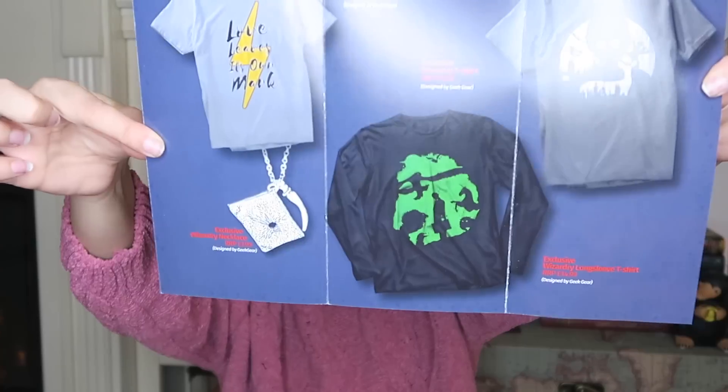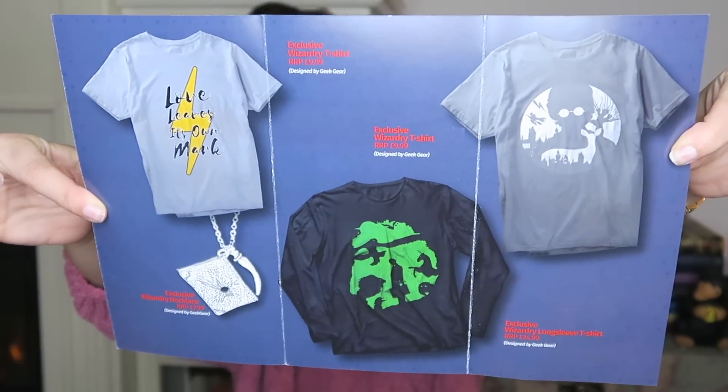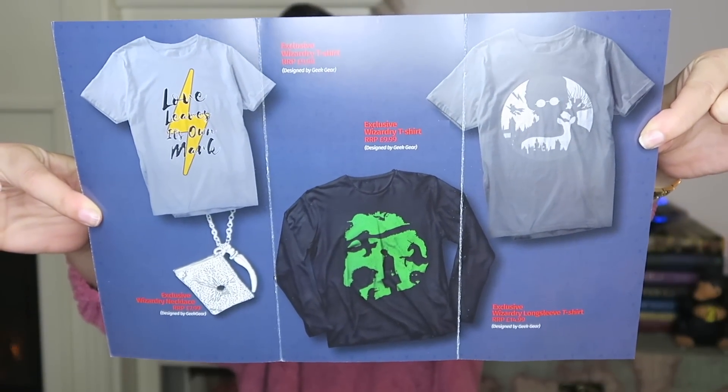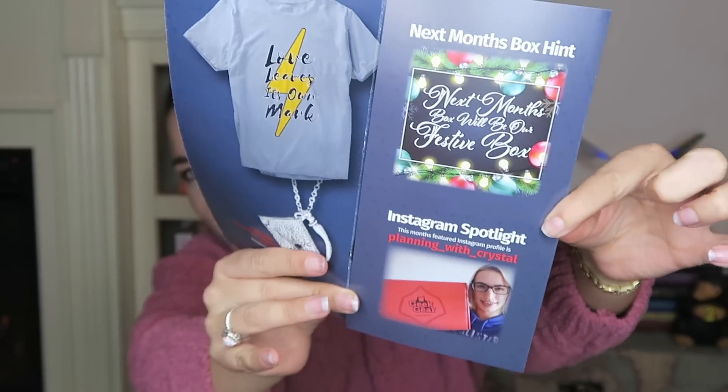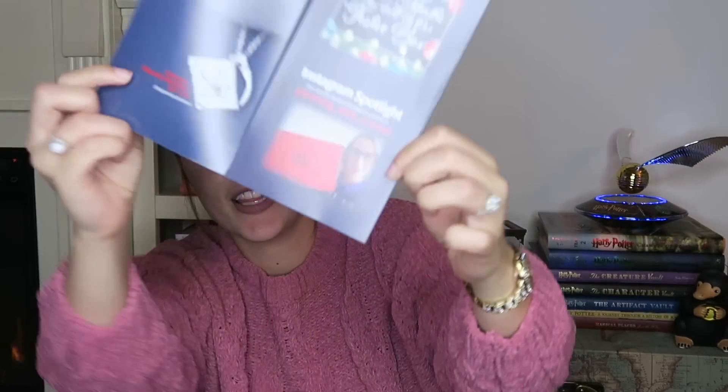This is the October Wearable Wizardry Box. So here are the shirts and the necklace that we got in the box — very nice. Next month's box hint: next month's box will be our festive box, and I'm so excited for that. The Instagram spotlight goes to someone who is planning with crystals, so congratulations to her — that's very exciting.